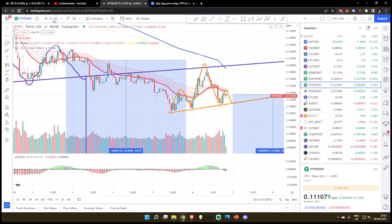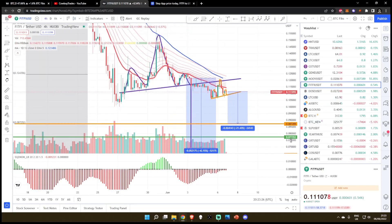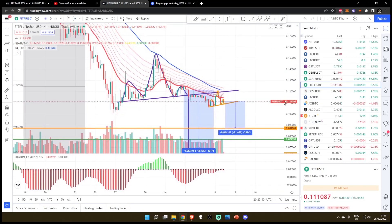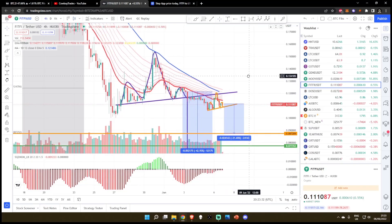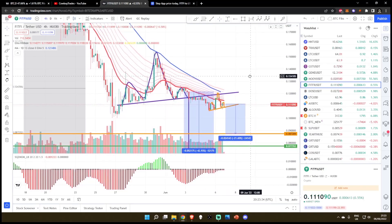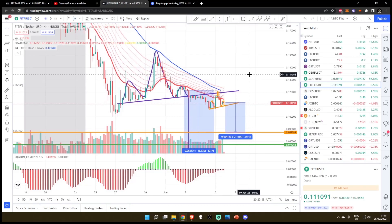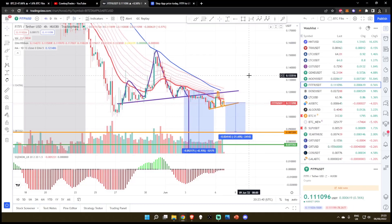But that is basically all I see for FITFI against the US dollar. I literally just recorded the Green Satoshi token update before this — sorry about that mix-up. When you make like 10 TA videos a day or so, you kind of muddle up some of the names sometimes. So it is what it is.